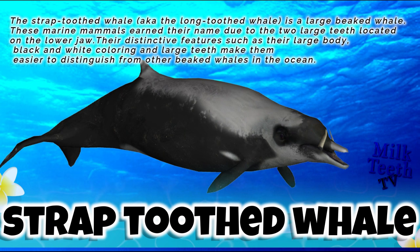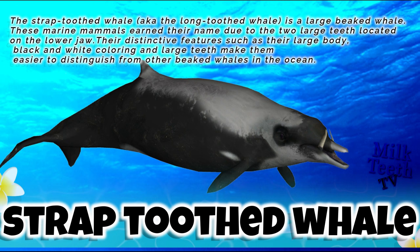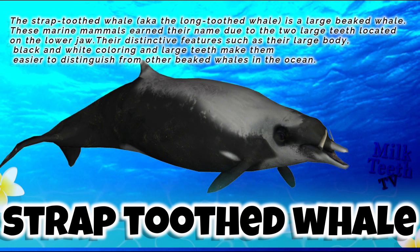The strap-toothed whale, also known as the long-toothed whale, is a large beaked whale. These marine mammals earned their name due to the two large teeth located on the lower jaw. Their distinctive features — large body, black and white coloring, and large teeth — make them easier to distinguish from other beaked whales in the ocean.